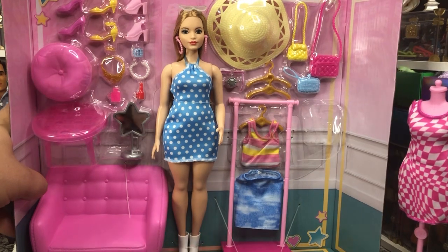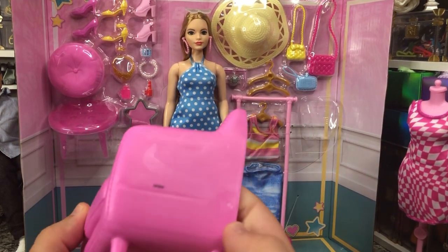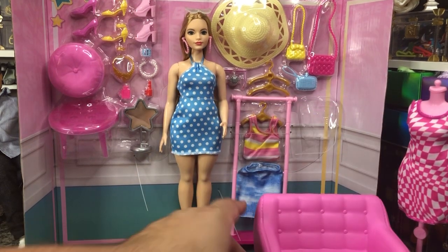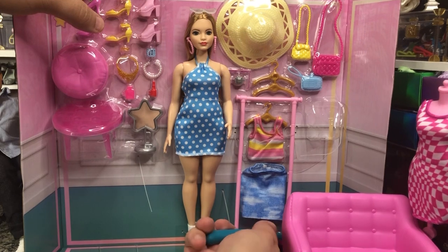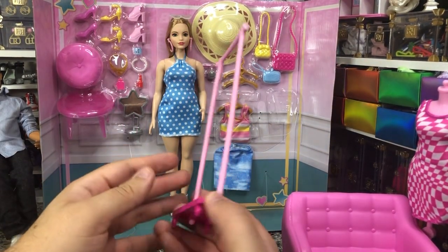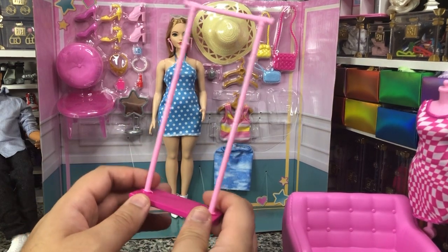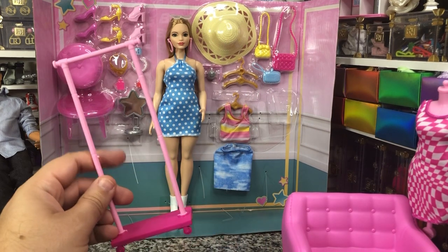We've also got the sofa. Very cute. It is open in the back, so you can't really do a lot with that unless it is posed towards the front, but still really cute. They do this to keep the weight down for shipping purposes, which is fine. And we've got our clothing rack right here — very cute. The wheels do not spin and the poles don't extend, but that's okay. My favorite fashion racks are the ones from the Rainbow High closets — those are great but also more expensive.